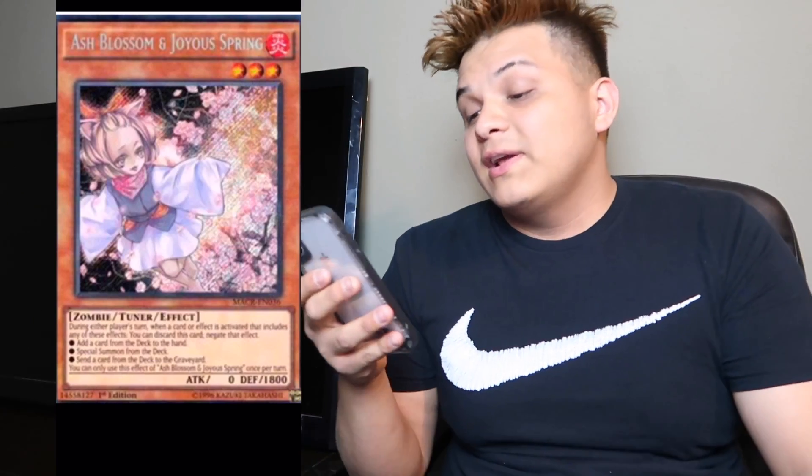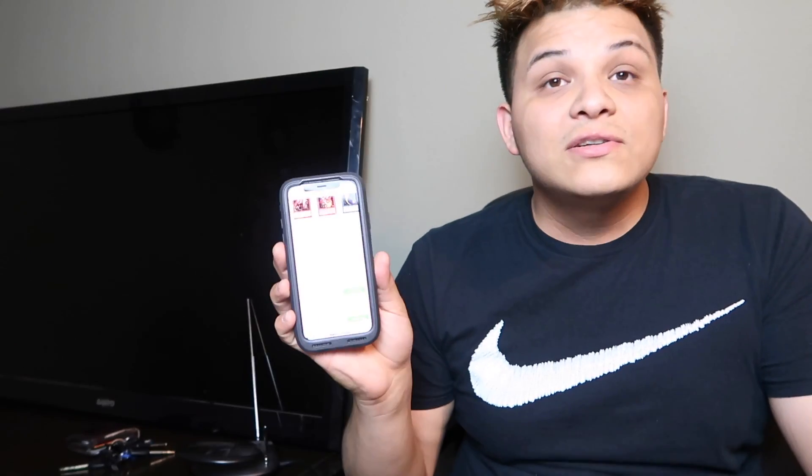The first one is Ash Blossom and Joyous Spring. We all know this card needs to get reprinted. Looking at TCG right now, first edition, lowest on TCG is $83. It's been out there for nine months without a reprint, so this is the best card for a reprint — Ash Blossom and Joyous Spring.